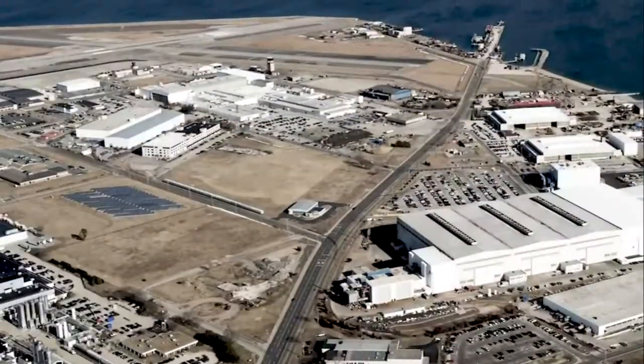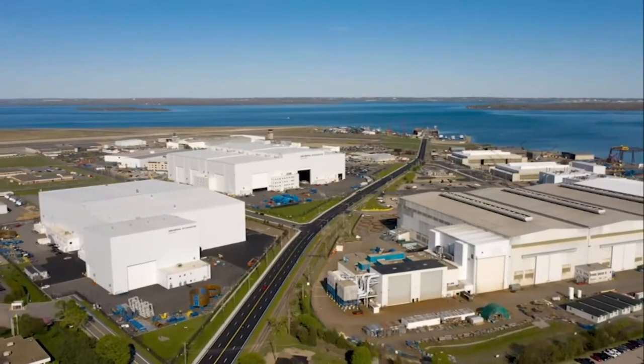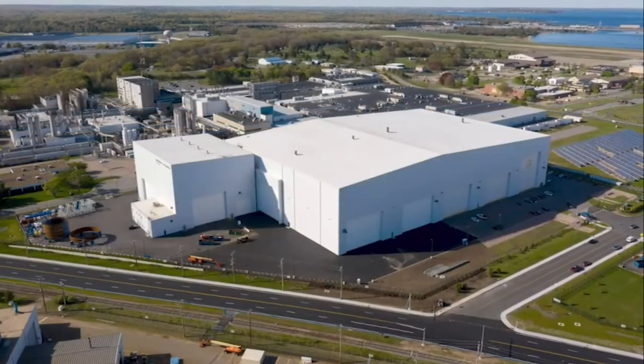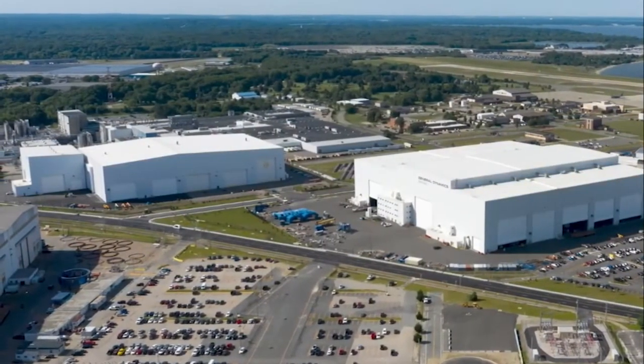Our facility investments are also evident across the skyline at Quonset Point, where we've doubled our manufacturing footprint over the last several years. In June, we celebrated the completion of the 78,000 square foot Columbia frame and cylinder building known as AFC2, which is critical to Columbia's pressure hull construction.